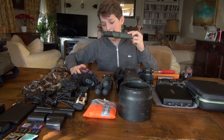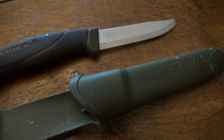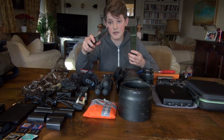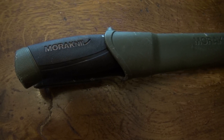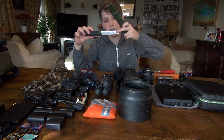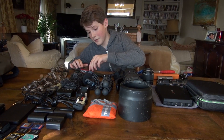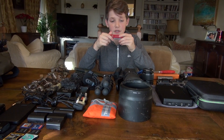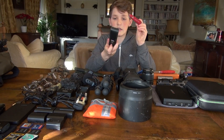I carry two knives with me. This one is always strapped to my camera bag — it's a four and a half inch blade Mora knife, pretty much my everyday carry. It's a fixed blade knife, comes with a plastic sheath, and is seriously durable. I've dropped it on occasions and as you can see there are no dents or deviations in the steel — just an all-round sturdy knife. I also have a small pen knife for other utilities: it has a saw, bottle openers, and leather punches. It comes with a nice leather pouch which I attach to my belt.